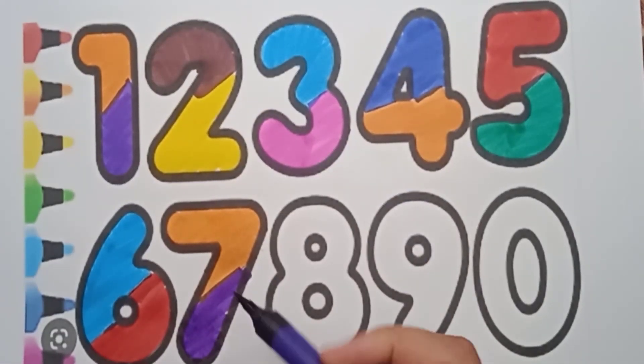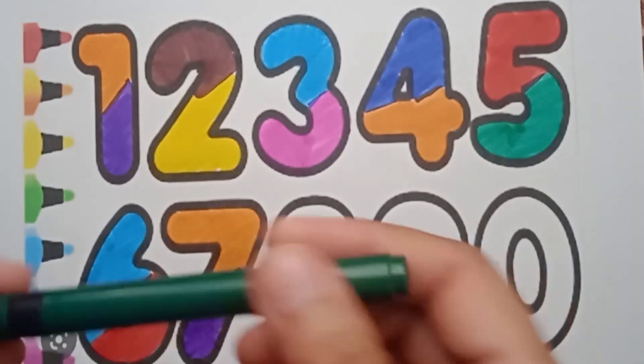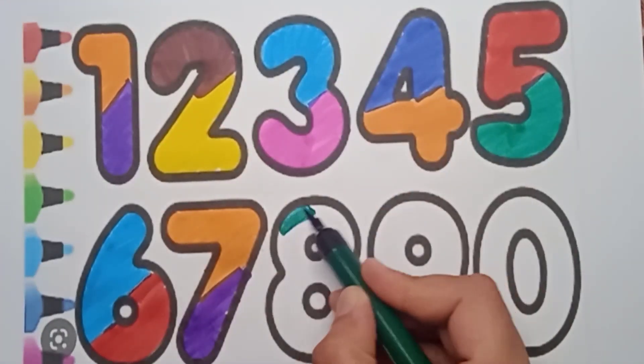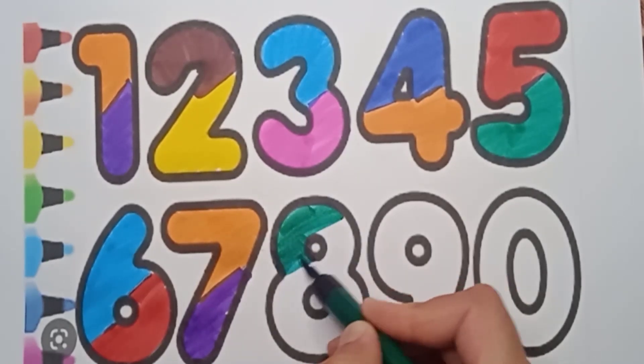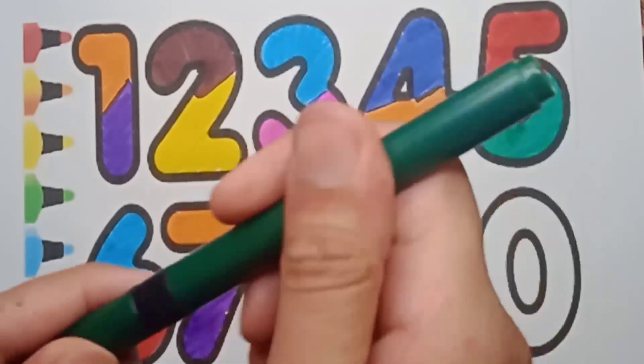We are using here violet color. And next number is eight. It's a green color — eight. Say everyone, it's a green color, eight.